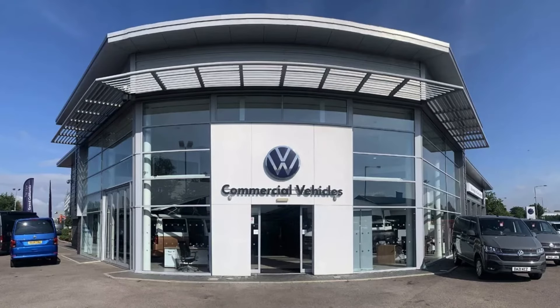This has been a presentation of the Caddy MPV that is now available to purchase from Volkswagen Van Centre Liverpool. For more information please get in touch with our sales team.